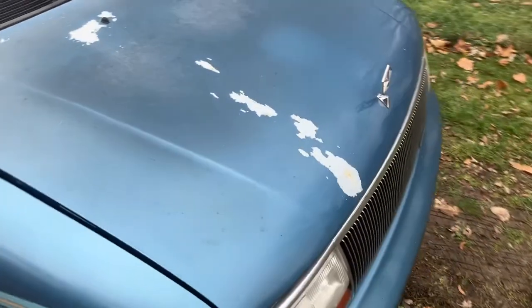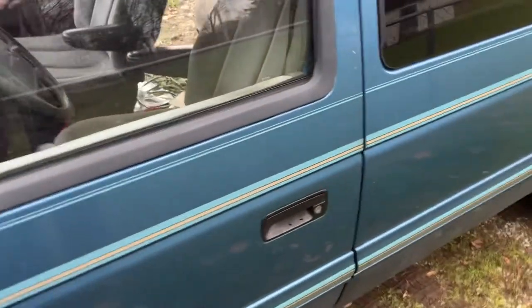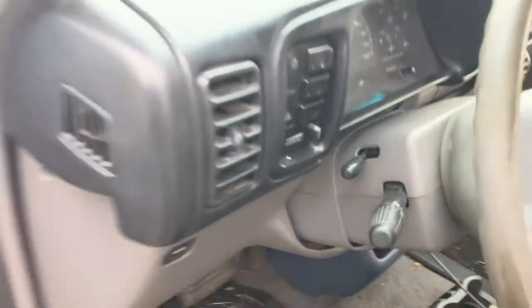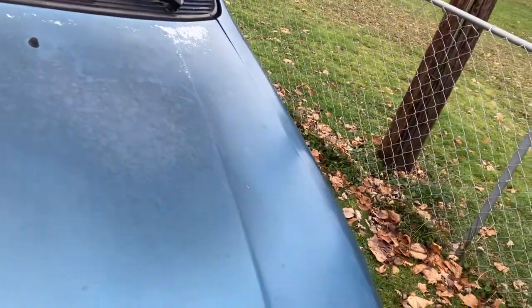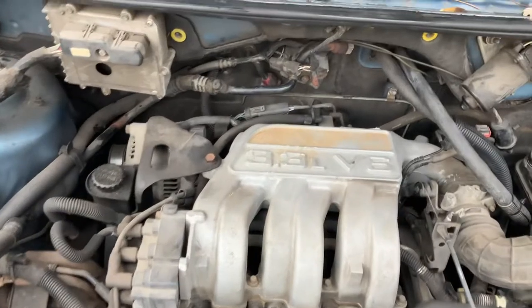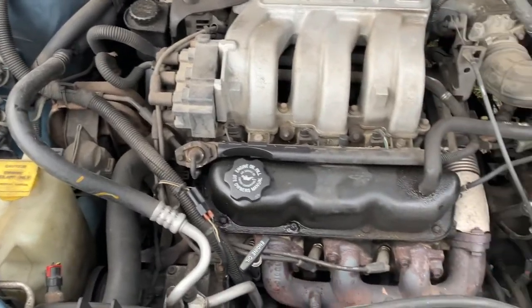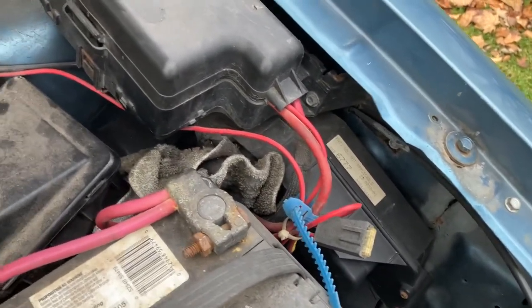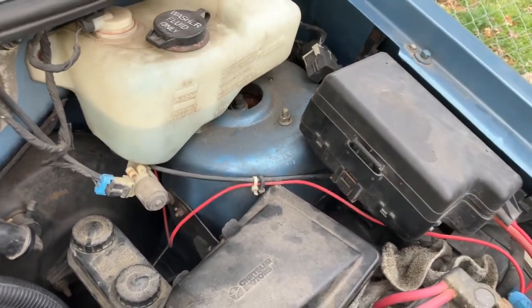It's a 3.3-liter V6 — no powerhouse — probably gets about 18 to 19 miles per gallon. The air conditioning works, heat blows nice and hot. I see there's some extra electronics added on in there for the various stuff that goes in the conversion part — the TV, VCR, all that stuff.